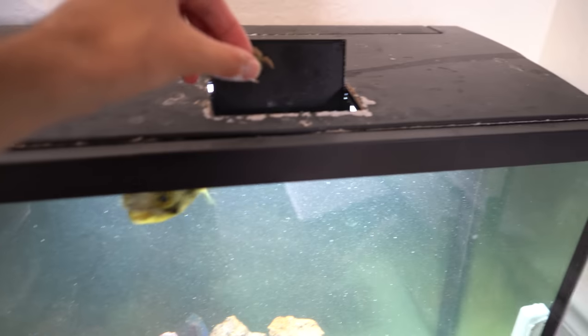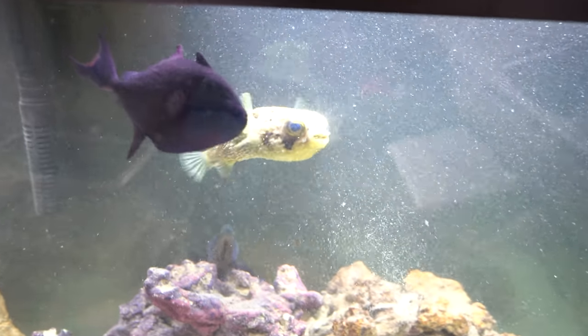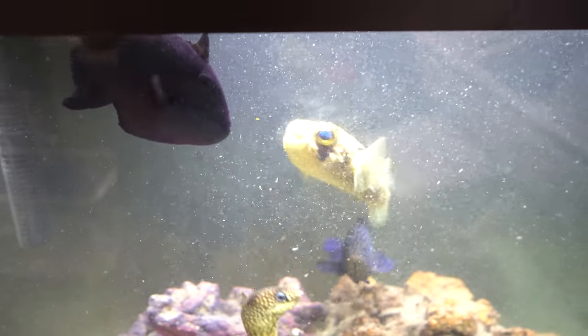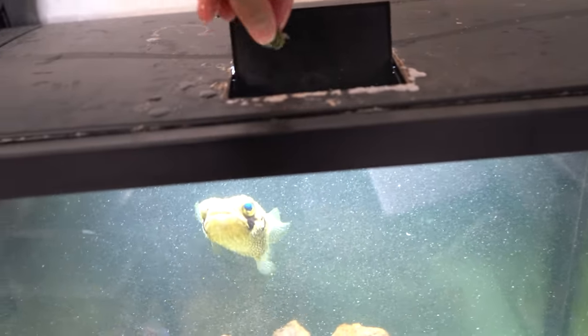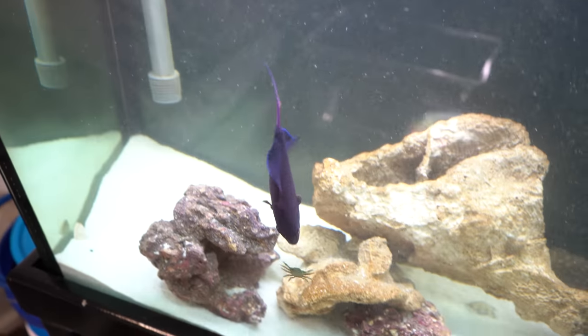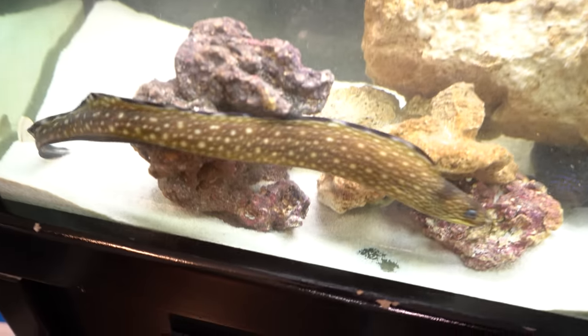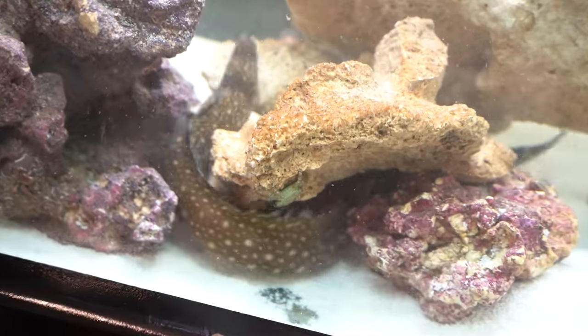These guys are getting an upgrade soon. Watch Spike absolutely demolish this crab — boom, already gone! The grouper thought he was gonna get some, and the Niger trigger wants one too. Spike eats first — he is the old man inside this aquarium, you gotta respect your elders. I've got one more; I really want the triggerfish to get this one. There he goes — he got it! He just took one leg off and let the guy escape. That is one lucky crab, unless Bolt decides to find him.